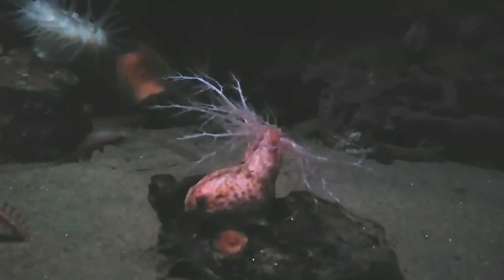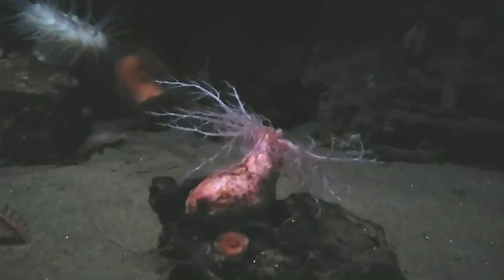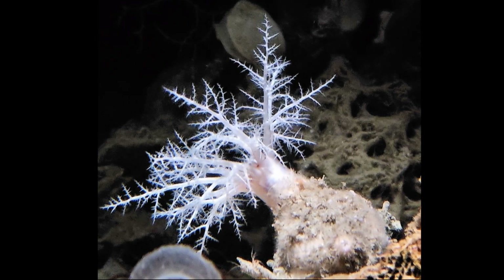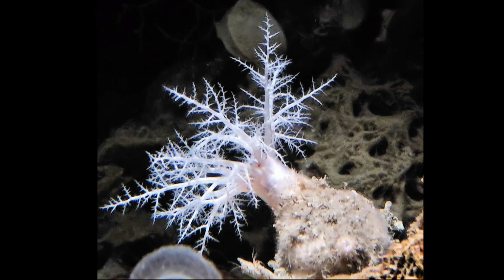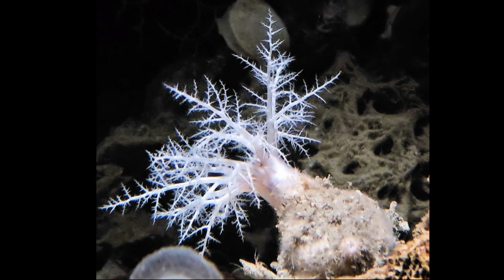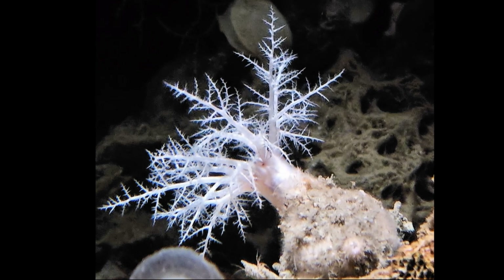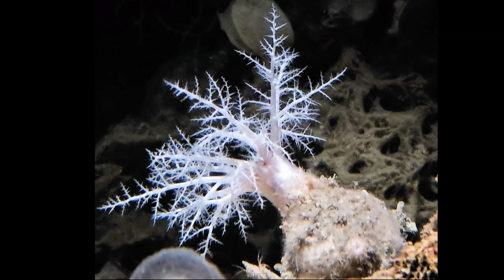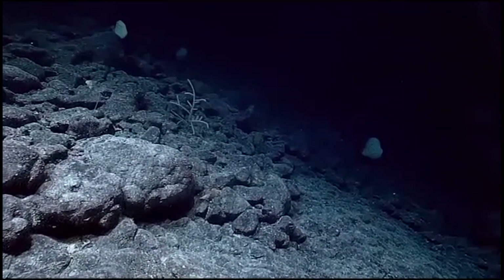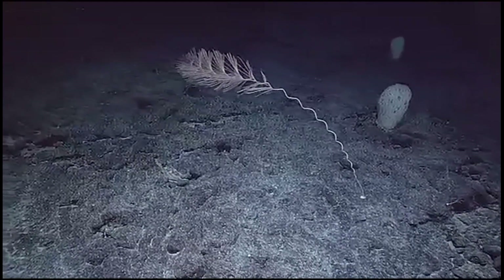Unlike most other sea cucumbers that typically meander across the seafloor, the armored sea cucumber is a true homebody. This echinoderm, reaching up to 5 inches and mostly white in color, prefers to stay put, gripping tightly to rocky surfaces or mollusk shells using its flat, suction cup-like underside. It is usually found in the cold, dark waters of the Pacific and Atlantic Oceans, from depths of about 23 to over 4,600 feet.